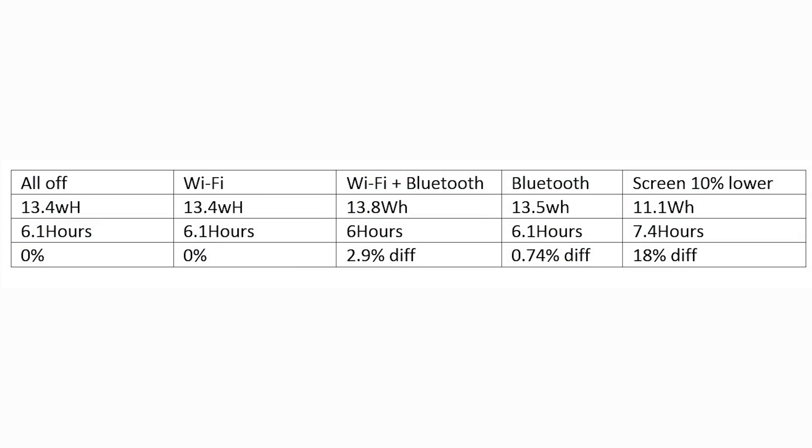But here's where things get really interesting. If we turn Bluetooth and Wi-Fi back on — taking it out of airplane mode — and just lower the screen brightness by 10%, with just one press of the screen dim button, we see absolutely massive savings. Looking at the graph, I got 11.1 watts per hour, giving a theoretical battery life of 7.4 hours — an 18% difference over our baseline. Wi-Fi is still on, all programs are still running, we simply clicked the screen brightness button once and saved a huge amount of power.